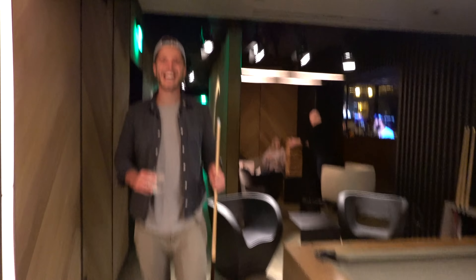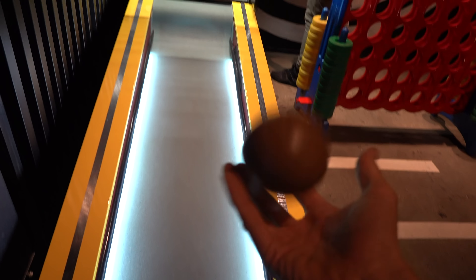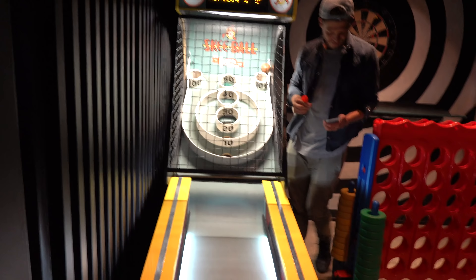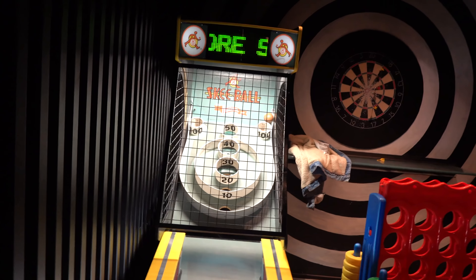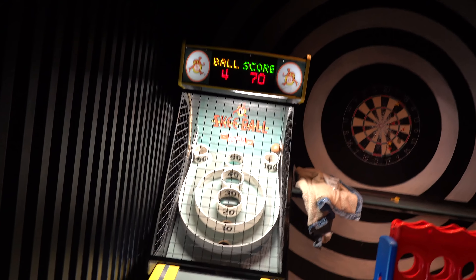Me and BC won one round each. We want to play some other games so I'm checking out this other game — I think we have to throw these balls. Just roll them up — oh! 40 points!